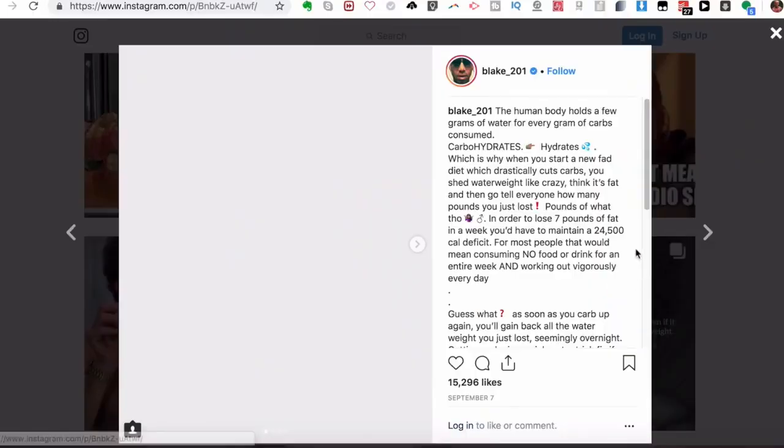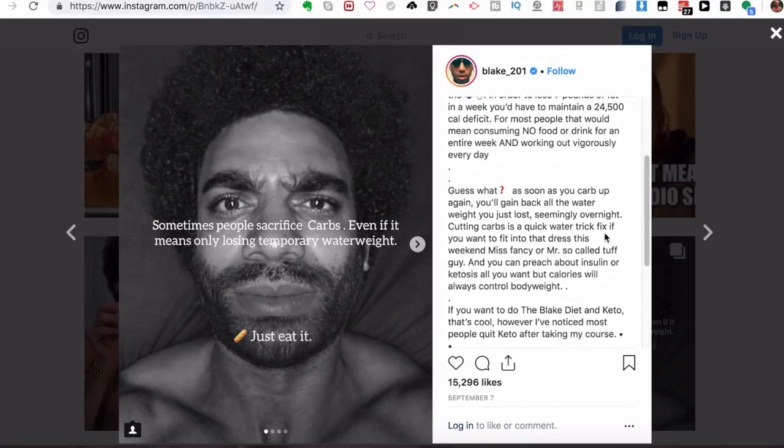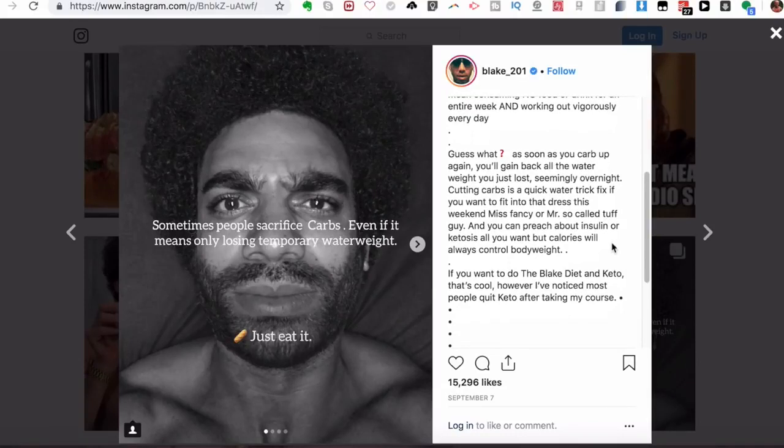If you're drawn to eating more indulgently, you can still eat those foods and lose fat. As Blake points out, some people sacrifice carbs even for temporary water weight loss. The human body holds a few grams of water for every gram of carbs consumed — that's why crash diets that cut carbs produce rapid water weight loss, not fat loss. To lose seven pounds of fat in a week you'd need a 24,500 calorie deficit. As soon as you carb up again, the water weight comes back. Ultimately, calories control body weight.